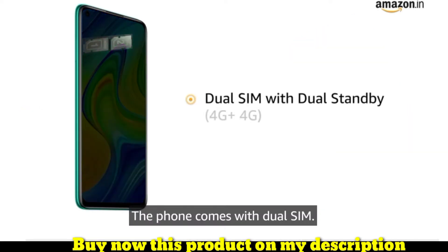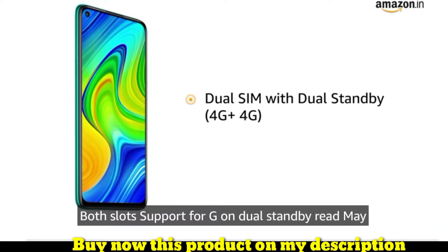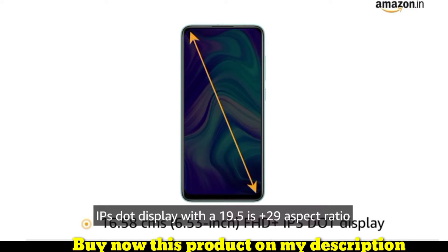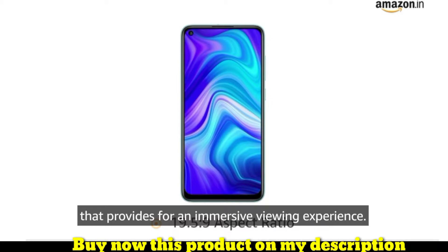The phone comes with dual SIM, and both slots support 4G on dual standby. Redmi Note 9 features a 6.53 inch full HD plus IPS dot display with a 19.5:9 aspect ratio that provides an immersive viewing experience.